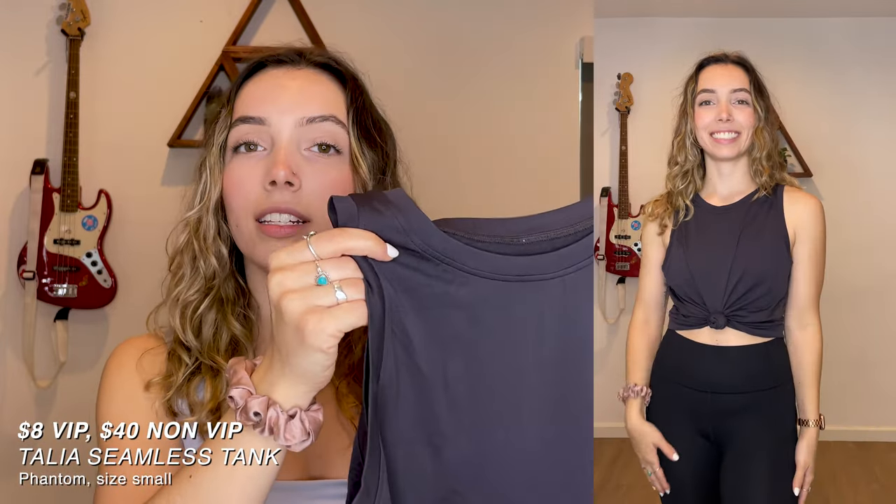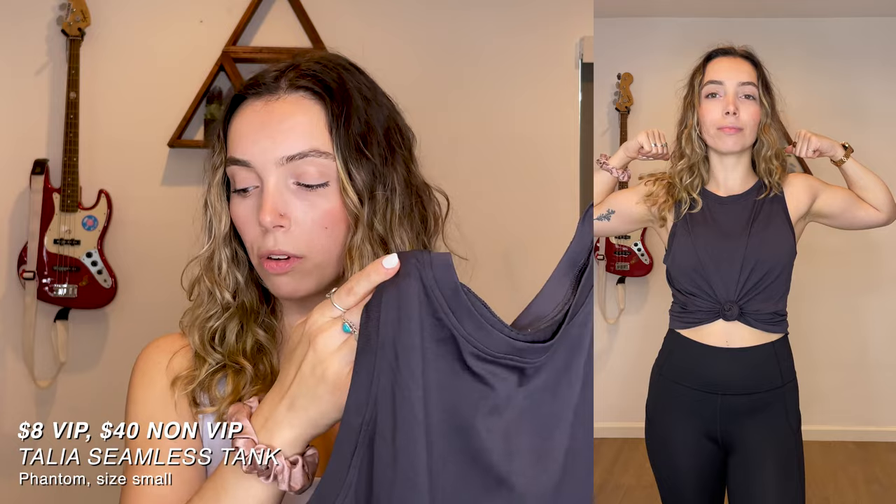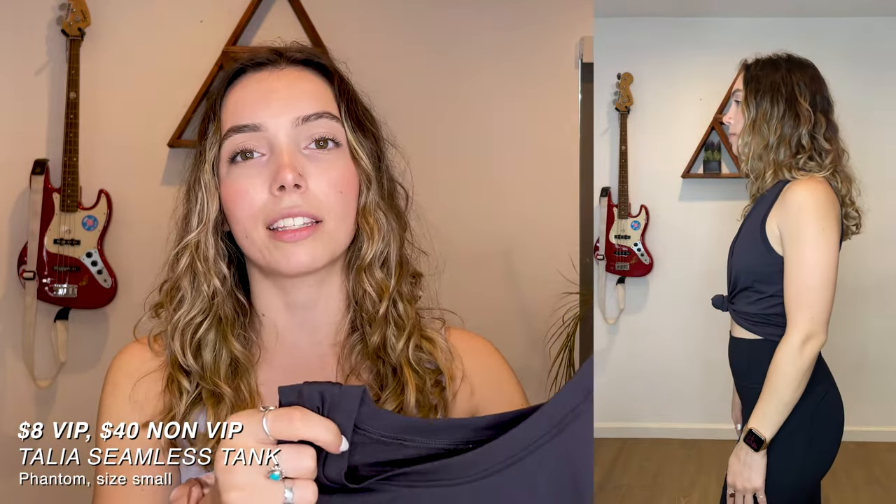Next up is the Talia seamless tank in size small, color phantom. This was also originally $40 and I got it for $8. I really like the material on this one — it's nice and silky, and in the back it has this textured feeling that's hard to describe. It fits really nice and smooth. I tied this one up the same way I did the last shirt. For $8 that's a good deal. Would I pay $40? No — but honestly I wouldn't pay $40 for any shirt.